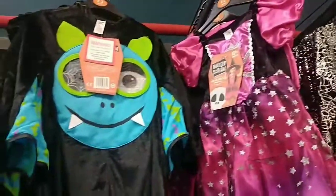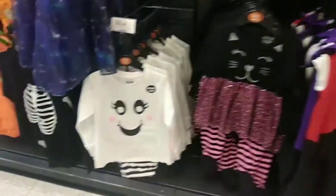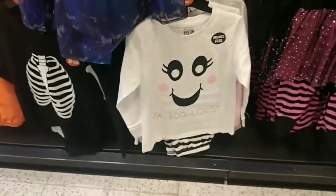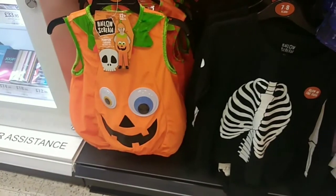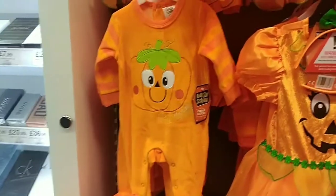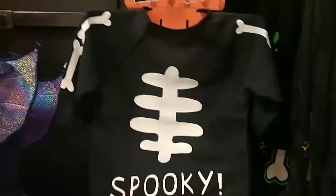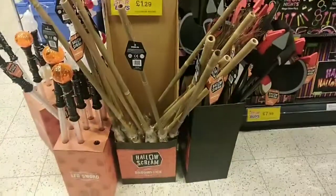They also had another little witch's costume and a spider onesie, plus some cute ones for smaller kids. They had these little pyjamas which were really cute, the little pumpkin costume they have every year, and a little tiny pumpkin onesie which was adorably cute. They also had little pumpkin dresses with headbands, little long-sleeved bibs in two different designs, and at the end of the aisle I spotted light-up sticks and broomsticks.